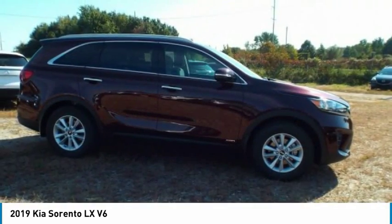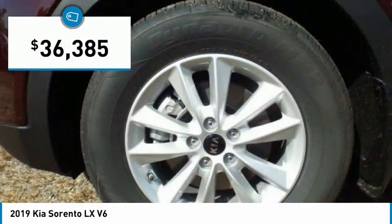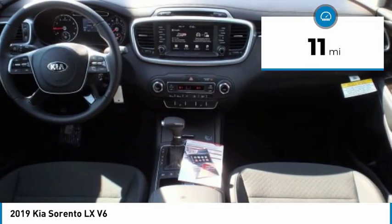Take one look at its stylish, sleek design and you'll want to cross over to a Sorento, and it is priced below $40,000. This vehicle has less than 100 miles.